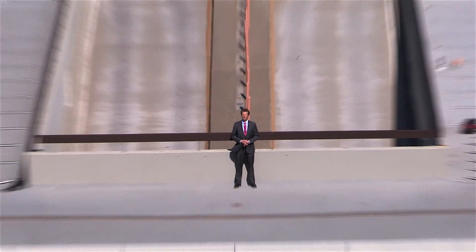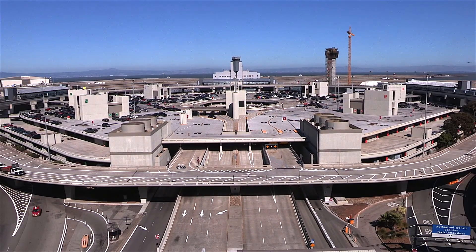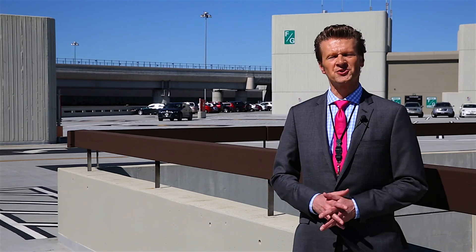This is a familiar view of SFO — terminals, air traffic control tower, the parking garage that I'm standing on. But beneath this area is a world that few people ever get to see, but everyone feels its effects. It's called the Central Plant, and in this episode we'll take you for a tour through this hidden facility to find out what it does at this airport. I'm Doug Yackel, and this is Inside SFO.